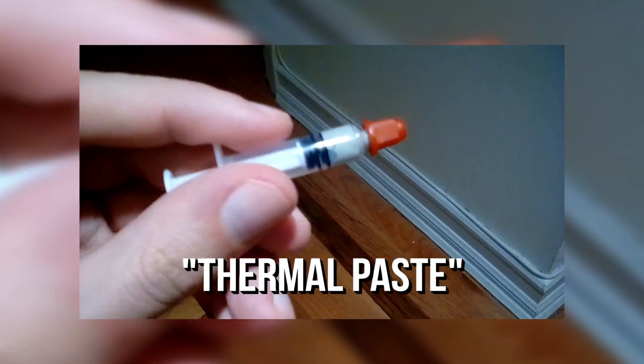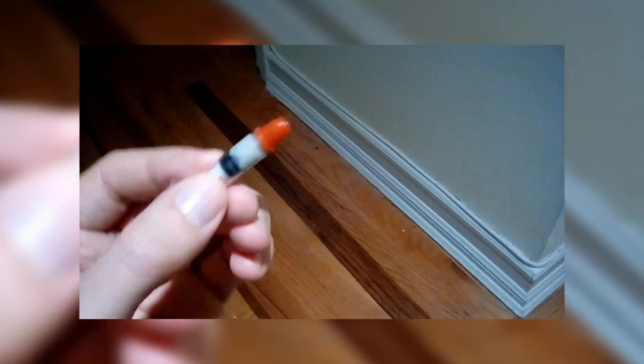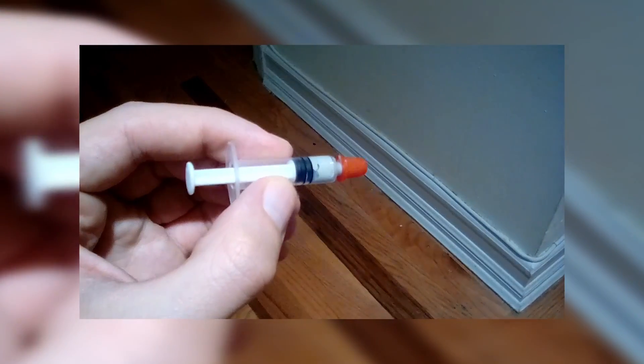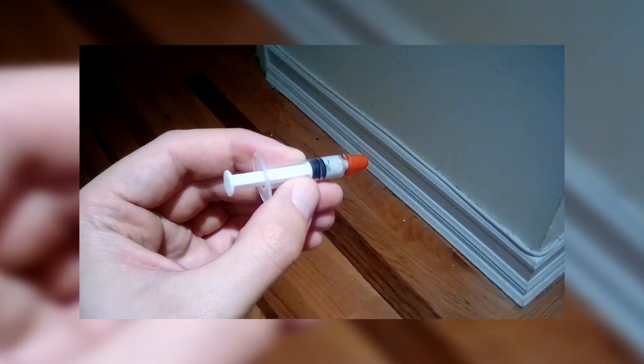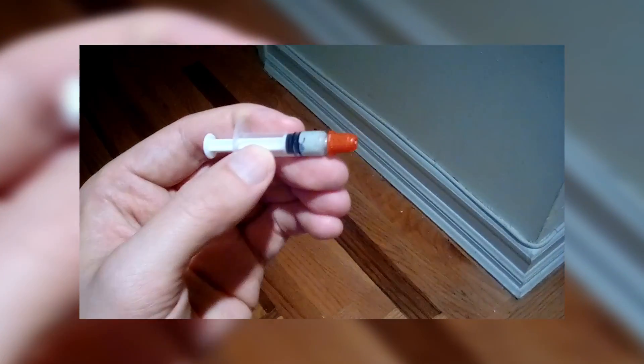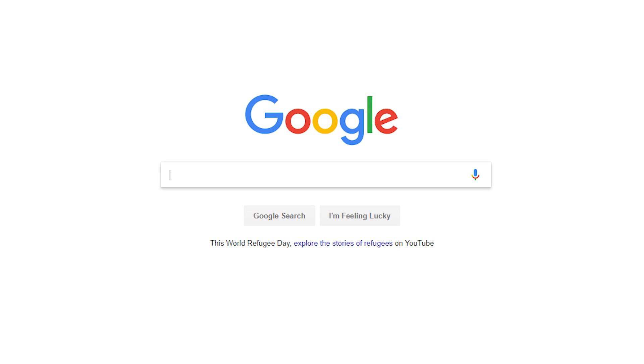A flashlight — because when you're looking around inside your computer case putting it all together, you want to see exactly what you're doing. Possibly, depending on what kind of cooler you're getting, something called thermal paste. The cooler I ordered came with a little tube of thermal paste right in the box, so check if yours comes with that as well. It's a special paste you put a tiny bit of between your CPU and your heatsink for better heat conduction. And finally, the internet — if you run into problems, just open YouTube. There are specific tutorials for everything you're trying to build.